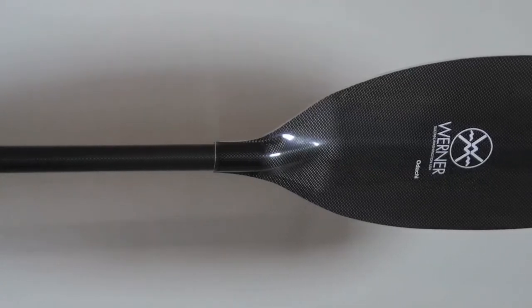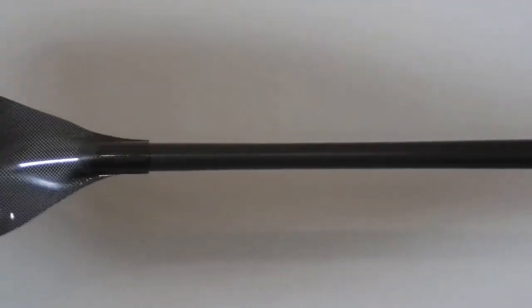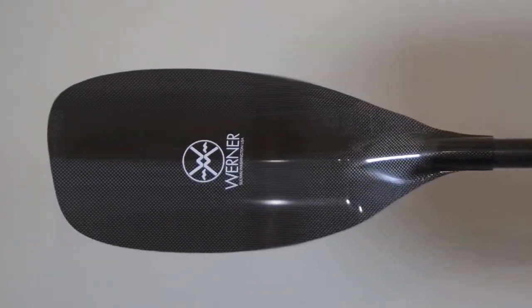To build a race-inspired paddle, we looked at some very specific design concepts. This was not just a tweaked river running paddle. This is a whitewater race paddle from the ground up.